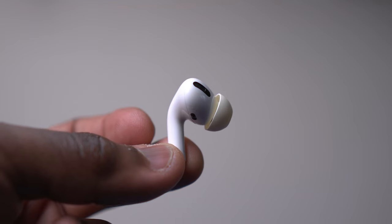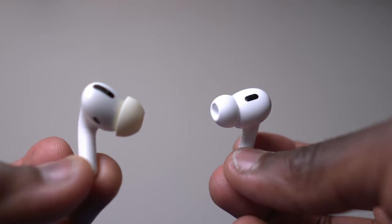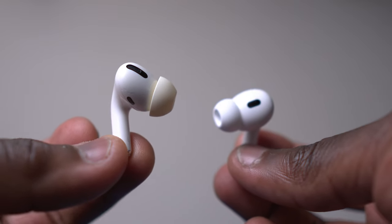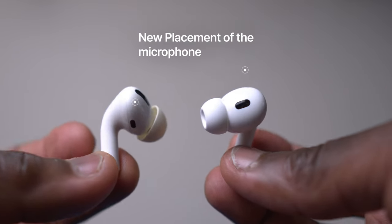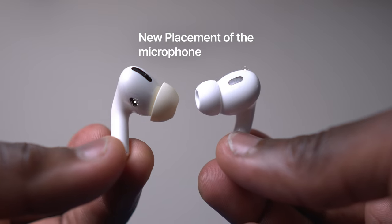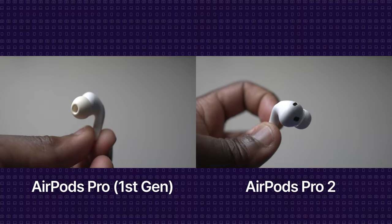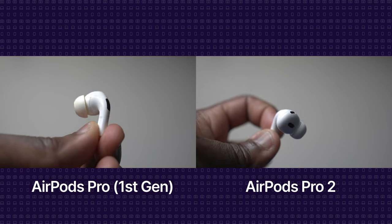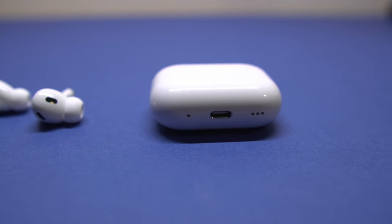Let's start with the design. This is a bud from the first generation AirPods Pro and this is a bud from the second gen AirPods Pro. From a glance not much has changed on the buds themselves between the first generation and the second generation. They both rock that iconic in-ear design with the silicon tips and sleek lightweight stems, but as you'll see later in the video it's the internals and the case which has also got a nice little upgrade.